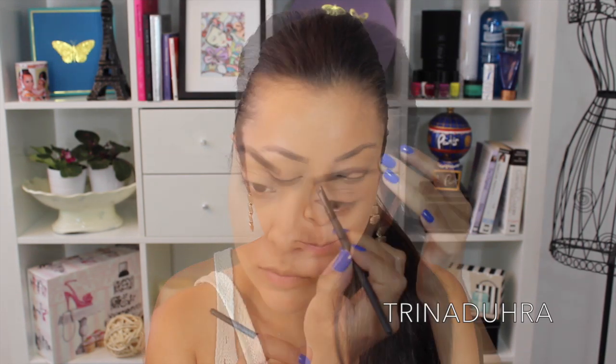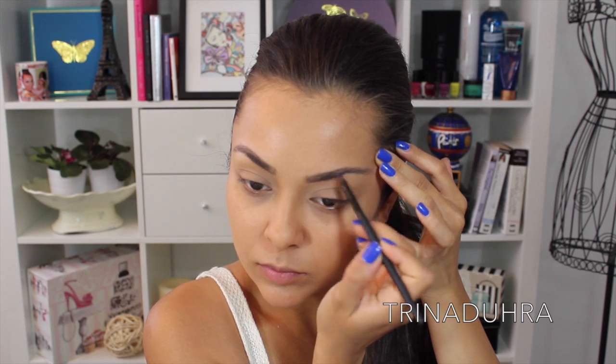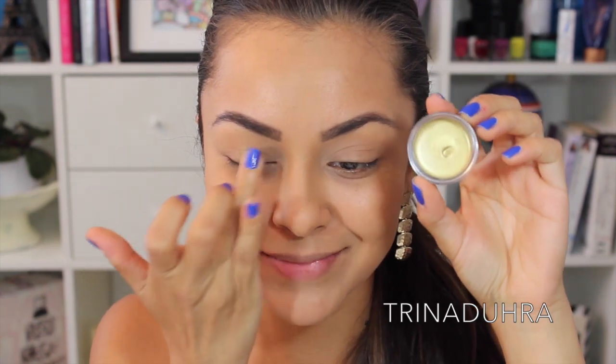I'm using the Anastasia Dip Brow in Dark Brown. For my eyeshadow base, I'm using Makeup Forever's Gold Aqua Cream to really make my shadows pop and last.